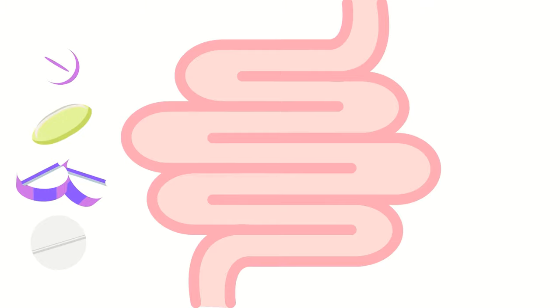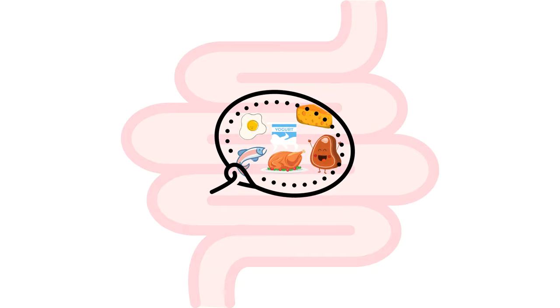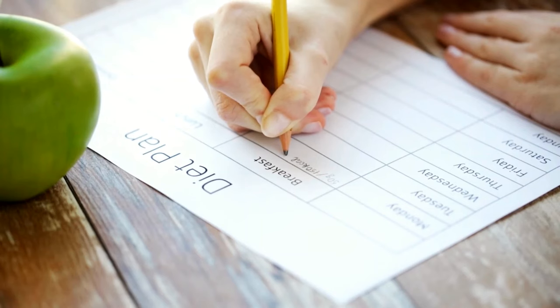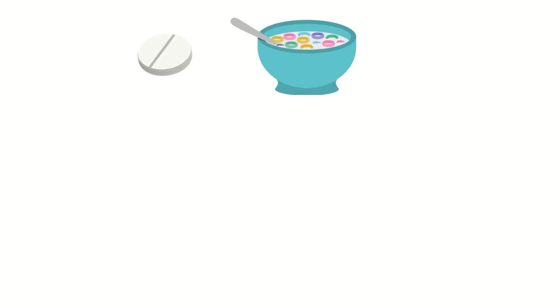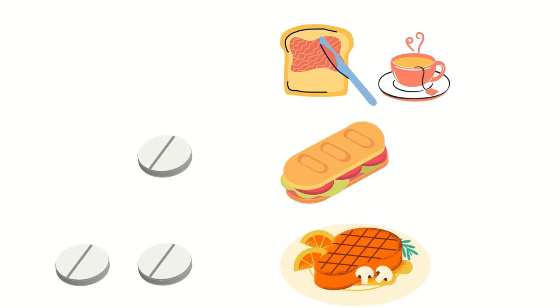Phosphate binders are medications used to bind to the phosphate from our food in the gut and carry the excess phosphate out of the body in the faeces, reducing phosphate absorption from the gut into the blood. Before starting phosphate binders, your doctor may refer you to a renal dietitian to assess your dietary phosphate intake. The dietitian may give you advice to reduce your daily phosphate intake. If you are already on phosphate binders, your dietitian can tell you how to distribute your tablets in the best way to match your daily meal pattern.